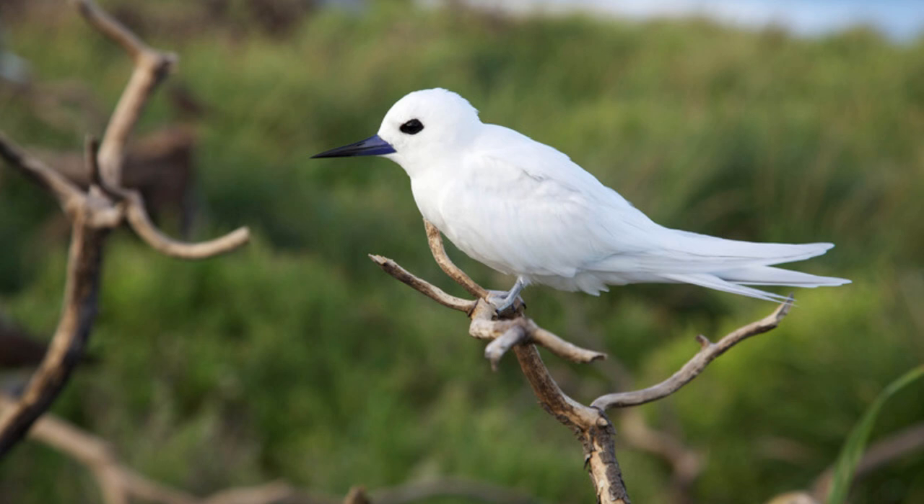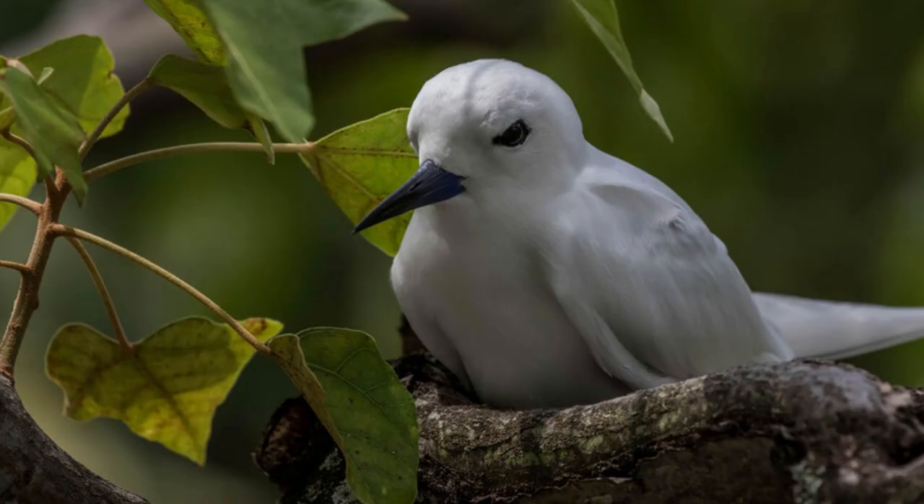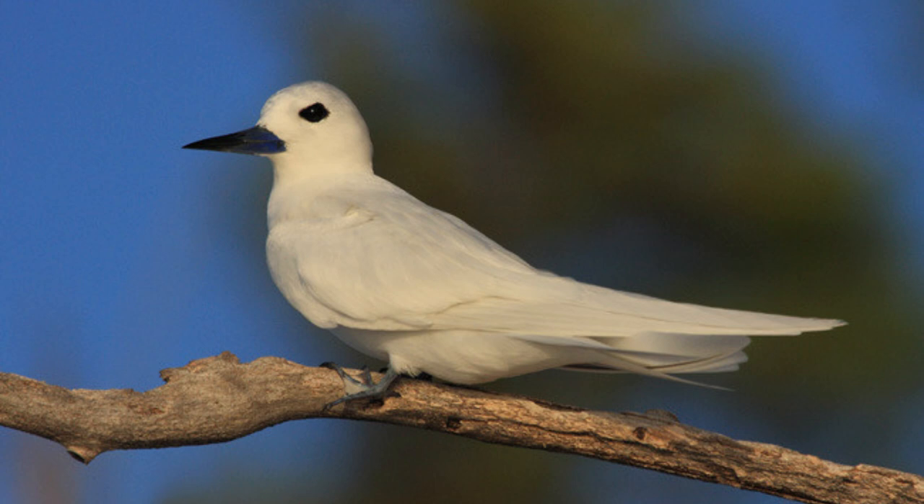Unlike other terns, it doesn't build a nest on the ground. Indeed, the White Tern doesn't build a nest at all but simply lays its one egg on bare tree branches. Fortunately, the feet of hatchlings have evolved to be able to hold on to tree limbs. The White Tern is also the official bird of Honolulu.